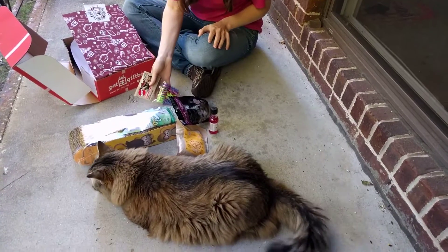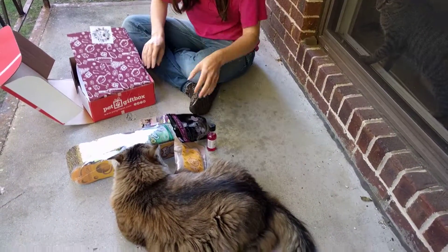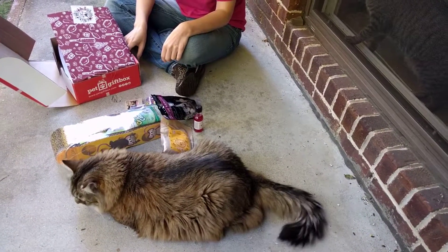Alright, and that's everything in the box. Look for the coupon code below and we'll have a review of all this stuff up on my blog soon. See you guys later, bye!